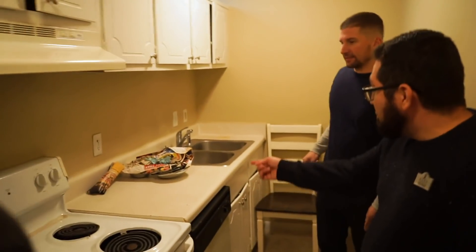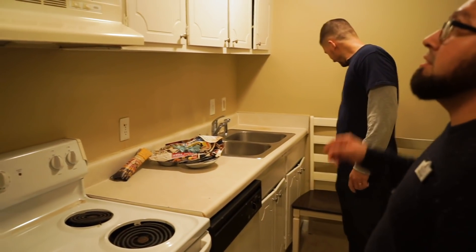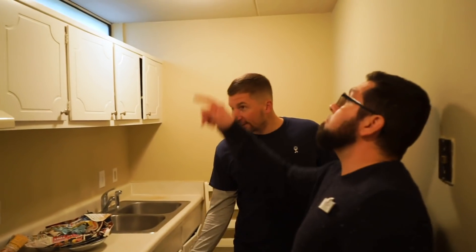They pulled up the drip pans, which doesn't make sense because they weren't dirty, and they left some chairs. Overall the apartment doesn't look worn or beat up. We're probably going to have to replace a window because of a crack, and we'll likely replace this floor because it's dated compared to what we normally have.